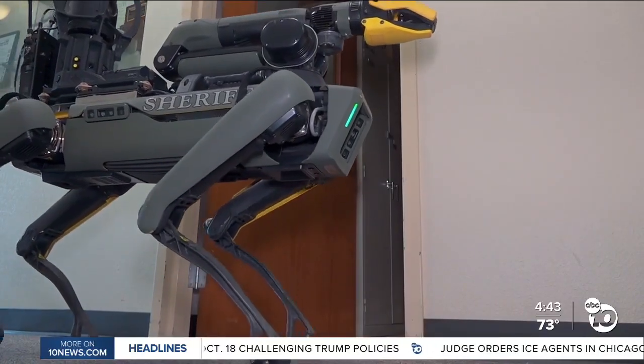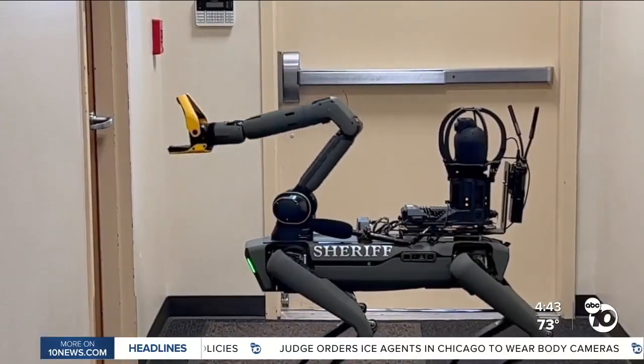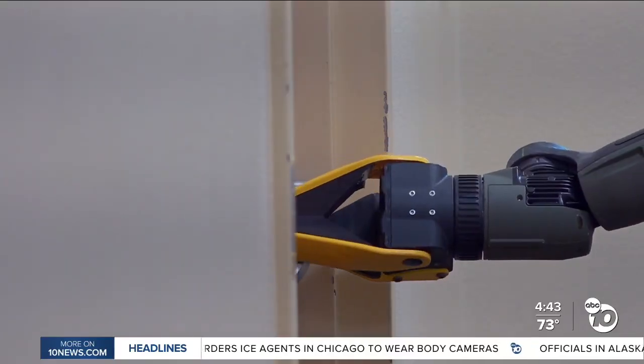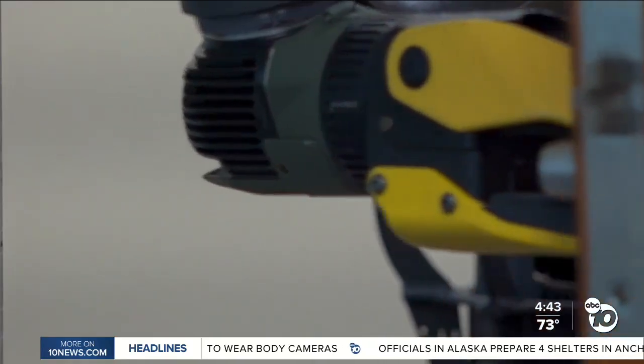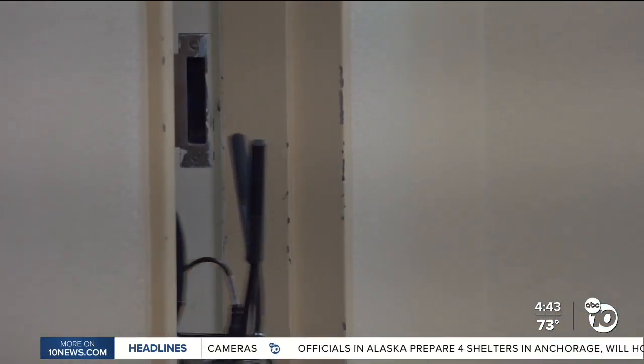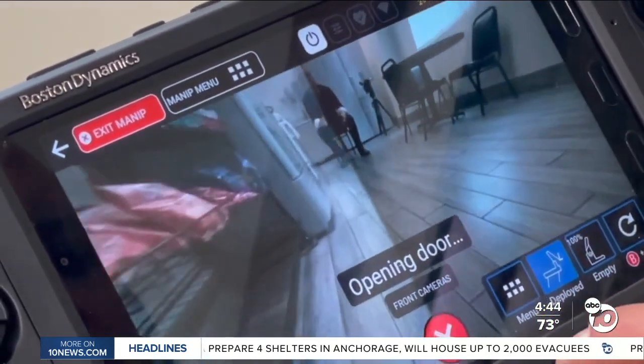This four-legged friend is their newest de-escalation tool. The robot itself has a grabber on it, so we can use that to gain access through the door and then be able to walk through the house. The four-legged robot can come into a room and make sure that a barricaded subject is a danger to themselves or anybody else inside.